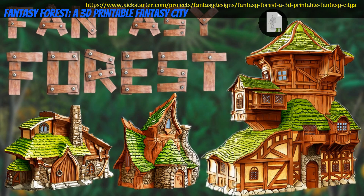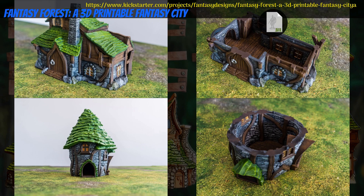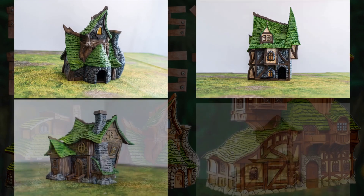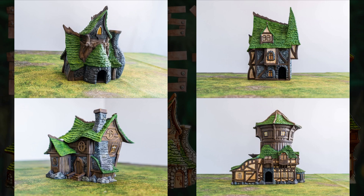Fantasy Forest, Printable buildings by Fantasy Designs of Canada — their 5th Kickstarter campaign. This set includes 6 different fantasy forest houses with detailed interiors. You can get the whole set, and you can also get a commercial license. This campaign ends on July 9th, with rewards expected the same month.